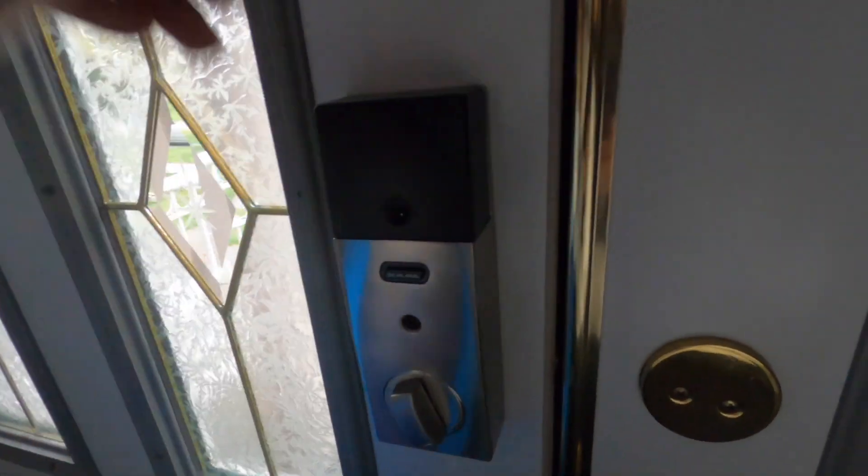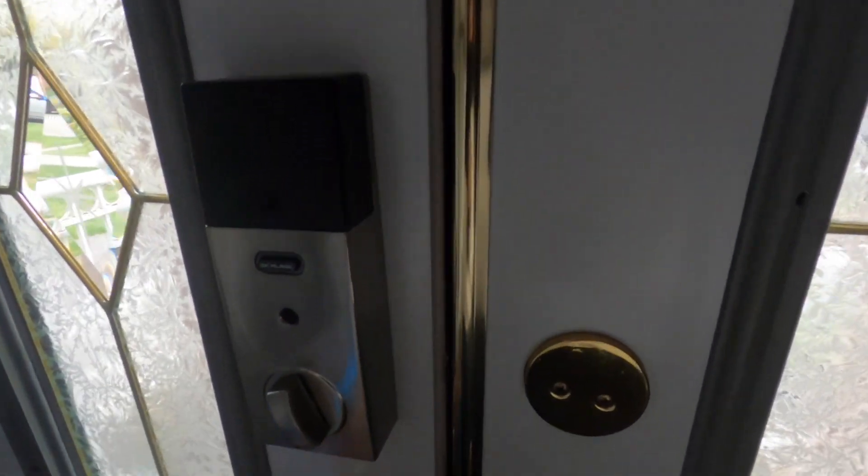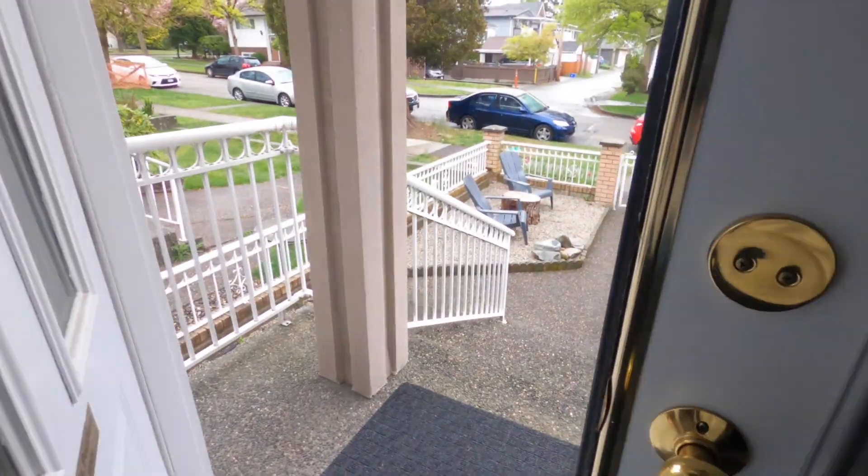My oatmeal is done and my lunch for the day is also done. I'm gonna quickly have my breakfast and get out of the house. Time to sneak out — just kidding — trying to be really gentle, I don't want to wake up my roommate.